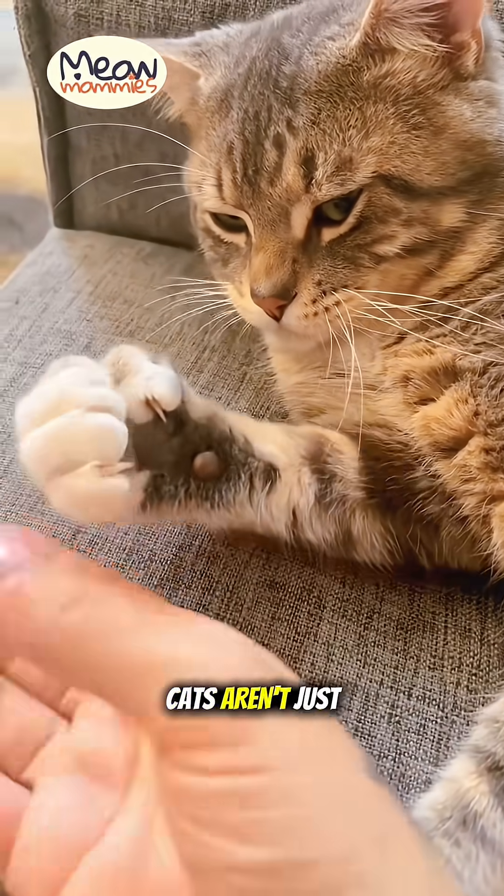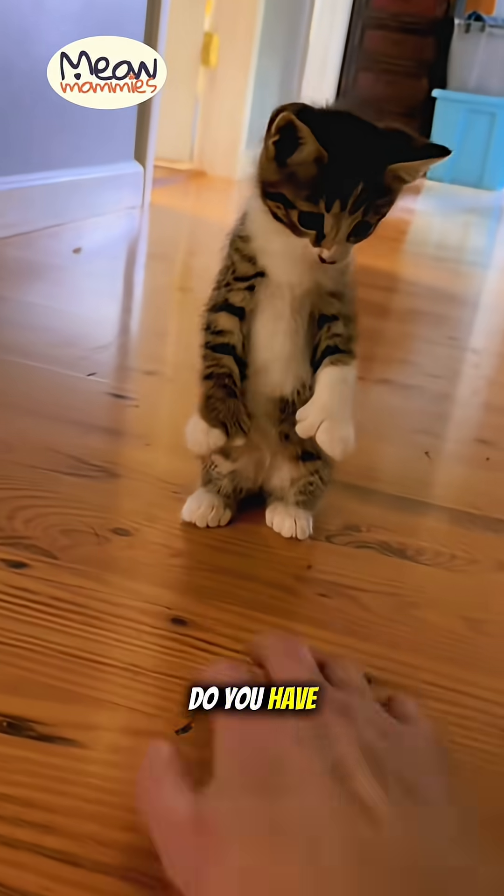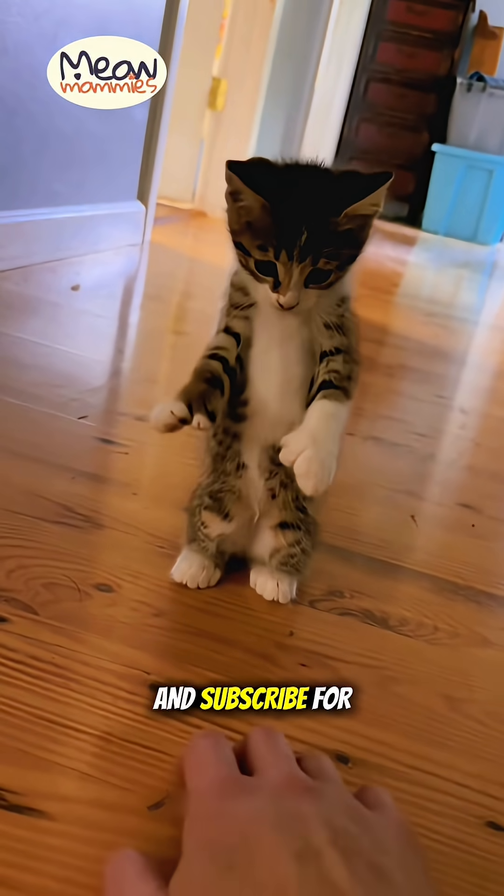So these special cats aren't just cute — they're a fascinating piece of genetic history. Do you have a polydactyl cat at home? Tell us about them below and subscribe for more cat mysteries!